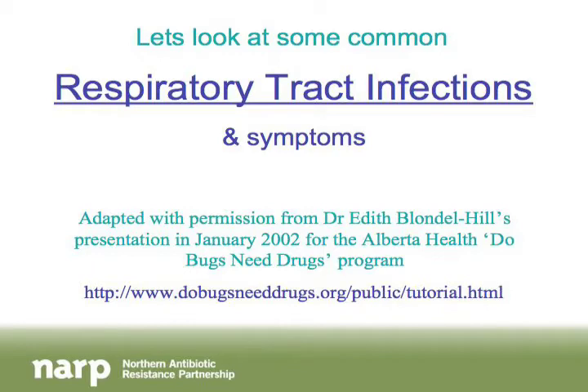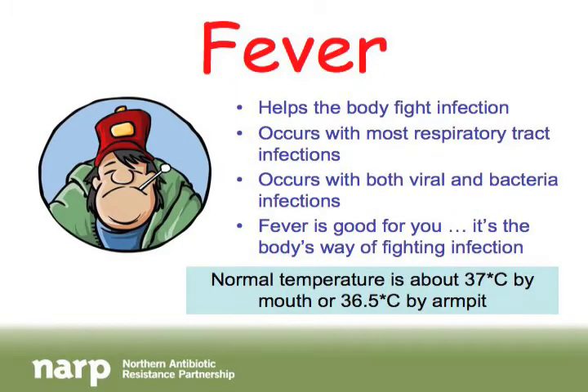One of the most common symptoms is fever. Fevers happen for many reasons when there are infections in the body, and they actually help our body fight infection. Fever can be a good thing because it's a sign of infection. They occur with most respiratory tract infections and can come with both viral and bacterial infections.